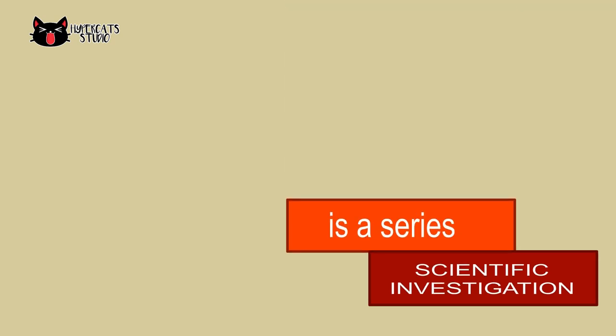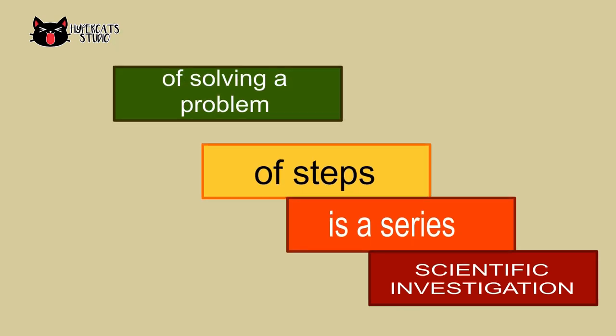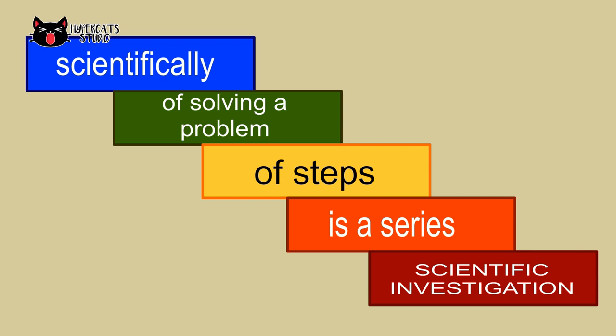Scientific investigation is a series of steps of solving a problem scientifically.